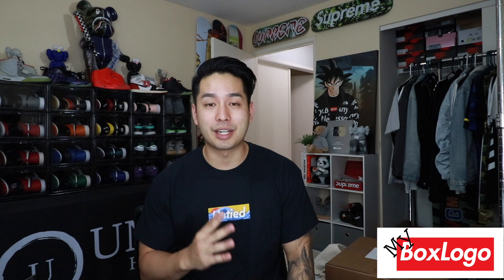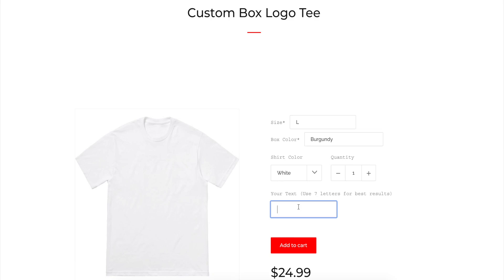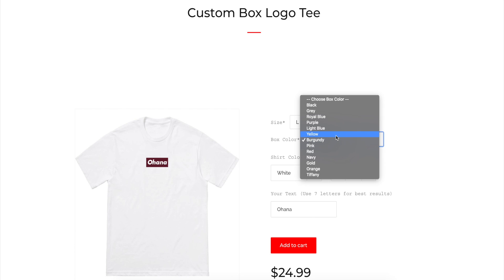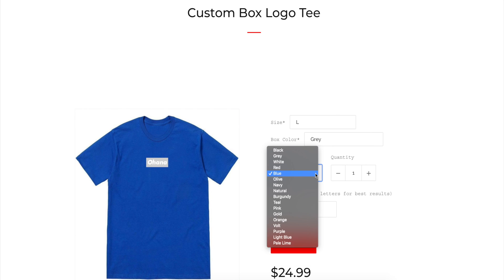I am so pumped to announce the giveaway with My Box Logo. My Box Logo is a new company where you can design your own box logo Supreme shirts — one of the most unique ideas I've ever seen. The hardest thing for me in designing merch is figuring out what shirts to buy, who can print your designs, and the designs themselves. It takes a very long time, so the fact that My Box Logo lets you create your own custom box logos is incredible. We partnered on this super sick collab tee for the Untied Ohana.